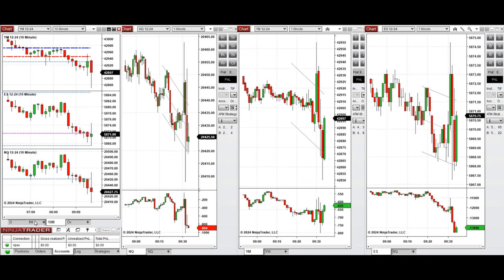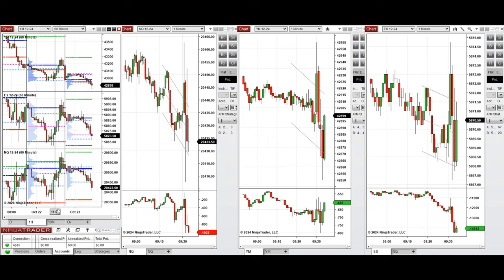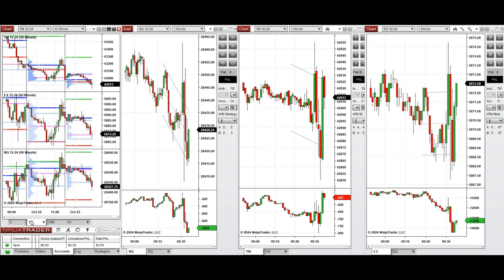So our plan of action for today is to take sell short positions as the price continues to go down to retest the previous level of support. When the price tests this level of support and the buyers come back, we will take a long position in a well-established uptrend. Stay tuned and we'll update you with any trades we take today.